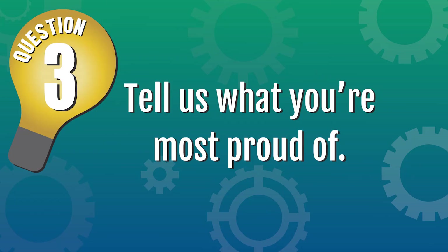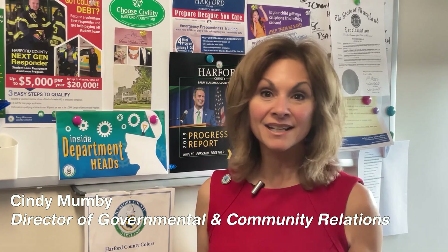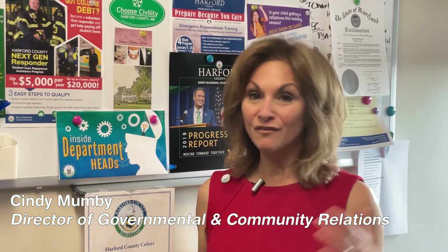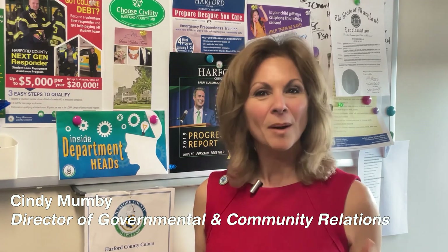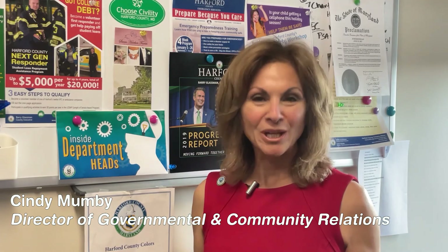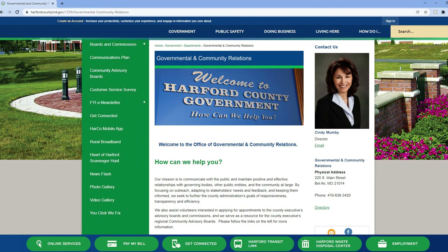Tell us what you're most proud of. We have a really dedicated team in my office and we work hard to make sure that our messages are honest, they're accurate, they avoid government speak, and they focus on the things that people care about. What I'm most proud of is the fact that we know why we're here — we're here to help the people in Harford County. Last question: can you give us the bottom line in five words or less? How can we help you? Thanks, Cindy. To learn more about Harford County governmental and community relations, visit the county website at harfordcountymd.gov.